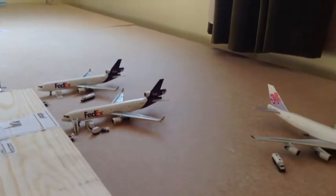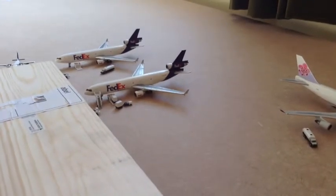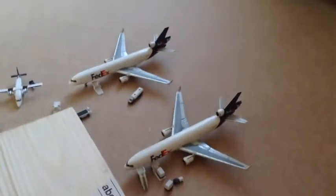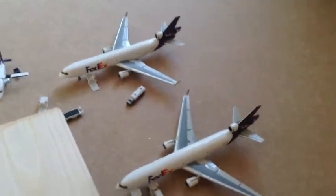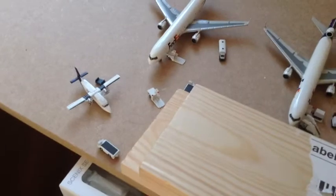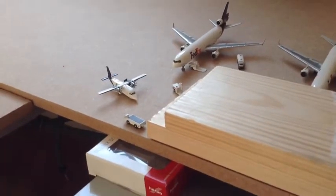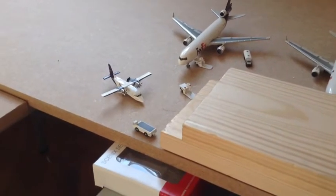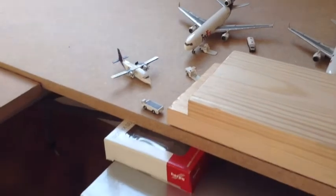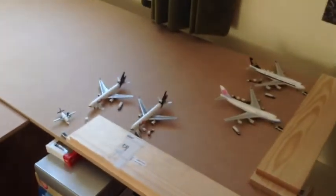A FedEx MD-11F off to Los Angeles, continuing on to Memphis. Another FedEx MD-11 off to Honolulu, continuing on to LAX. And then we've got a FedEx Shorts 360 — never used this aircraft but I've always had it, it's my smallest model — acting as a FedEx feeder on a short route, probably just going to say off to Christchurch, New Zealand. That's the main aircraft in the cargo bay.